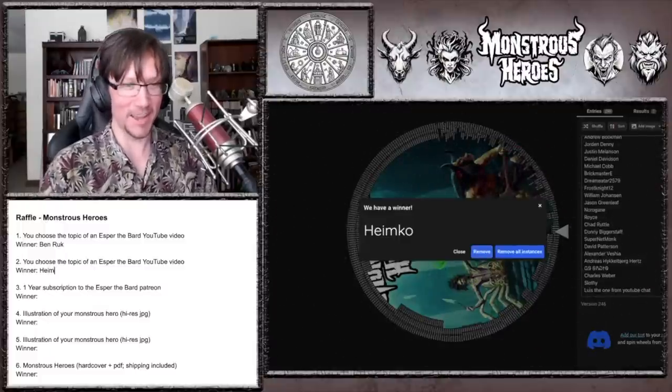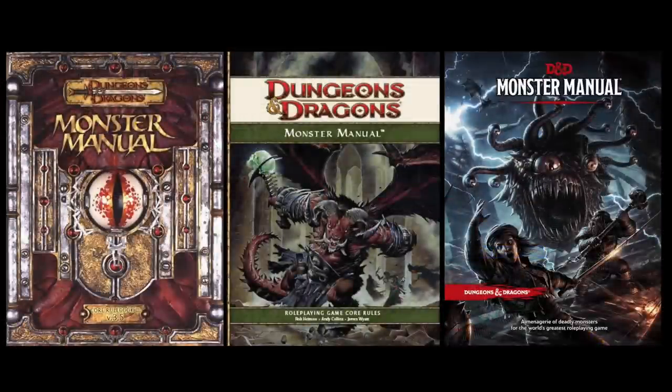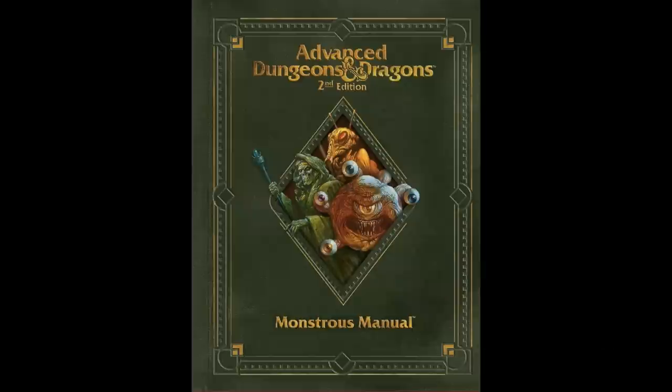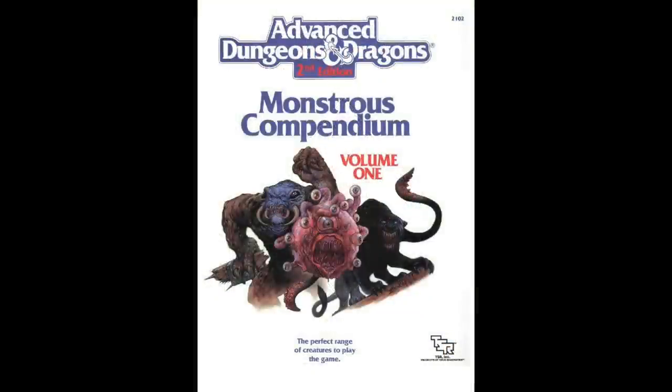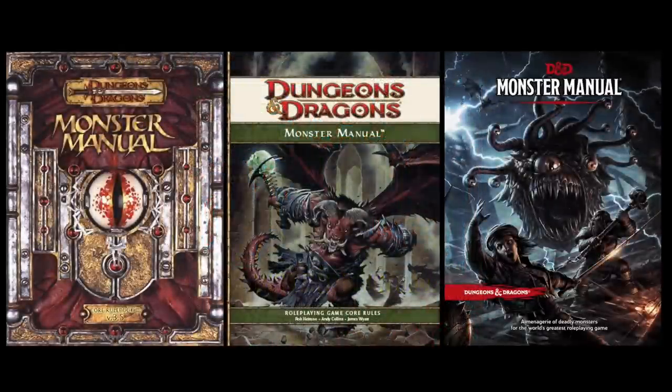Thank you, Heimco, for being a part of the Kickstarter and the raffle. As I've done in recent rankings, I'm going to go over entries found in 3e, 4e, and 5e. I don't include older editions because I never played them, so I don't consider myself qualified to give them a good assessment, particularly where the mechanics are concerned. 3rd, 4th, and 5th edition, however, I have played, DMed, studied, and created content for in massive proportions.